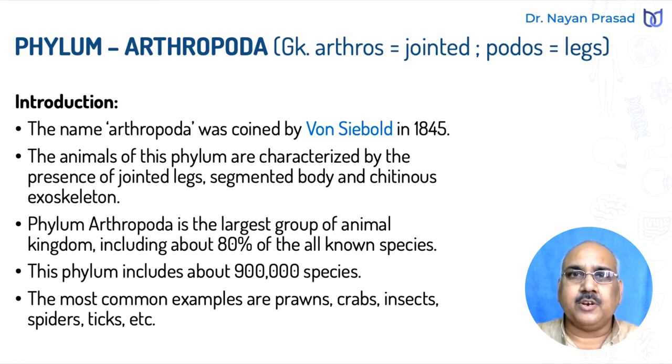Segmented means divided into many segments. Phylum Arthropoda, the largest group of animal kingdom, includes about 80% of all known animals. This group includes about 900,000 different species. The common examples are prawns, crabs, insects, spiders, scorpions, millipedes, centipedes, ticks, and a long list of these animals can be made.